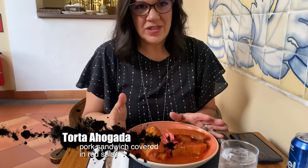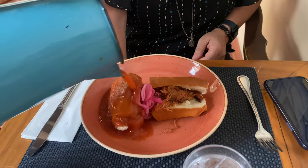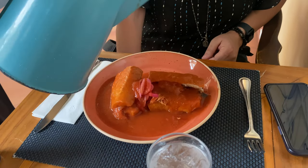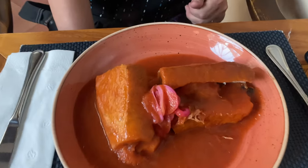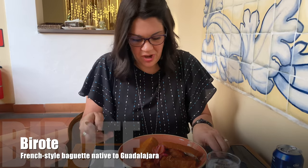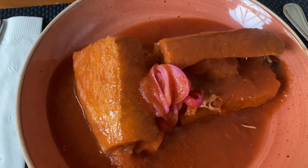I'm having a torta ahogada, which is a drowned sandwich. It is pork meat on the inside, a tomato sauce, and the bread is like a bolillo but they call it a virote here. Let's give it a try. The bread is soft but not too soft, and it soaked up a lot of the tomato sauce. The pork inside is really tasty, and it's got some pickled onions too.